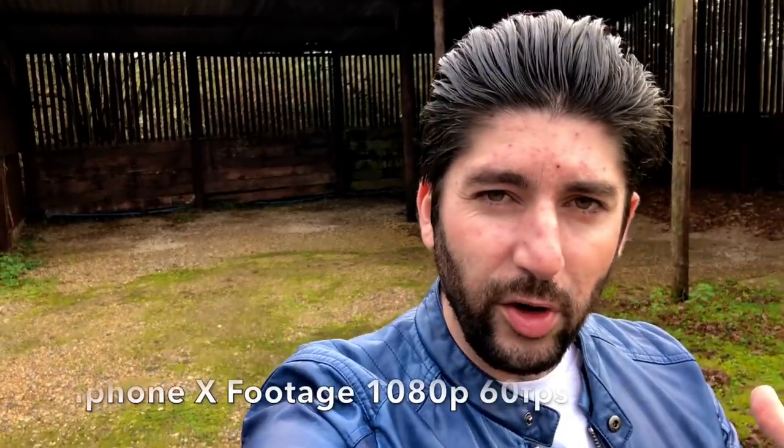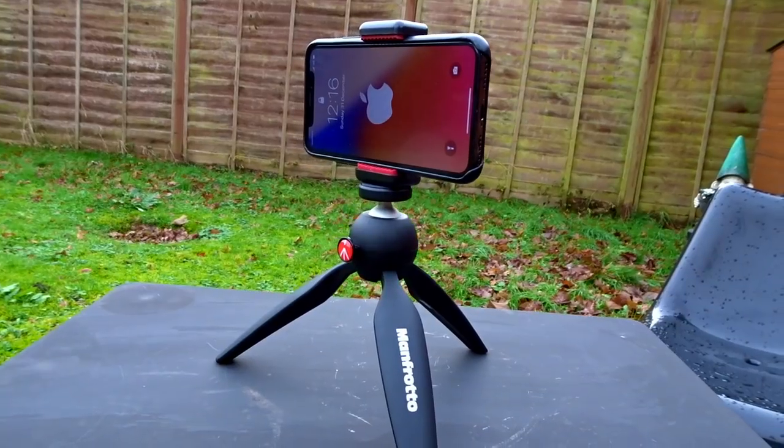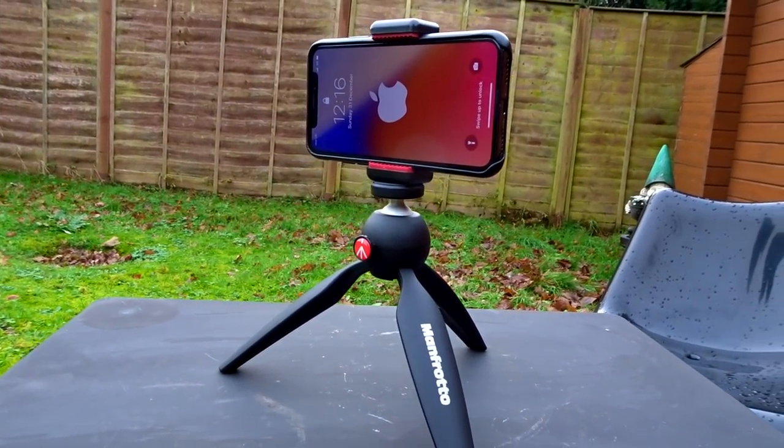You're in luck because in this video, I'm going to show you what the iPhone X is like for vlogging. Let's aim for 300 likes on this video. And if you're watching this now, you either one, have an Apple iPhone X yourself, two, are thinking about buying the Apple iPhone X, or three, you just subscribed and clicked the thumbnail that cropped up.